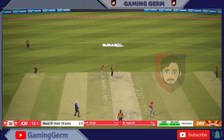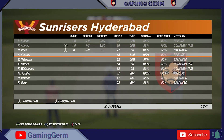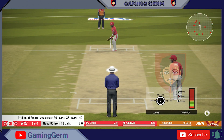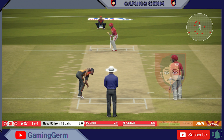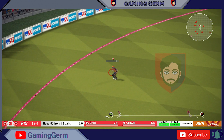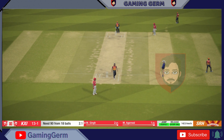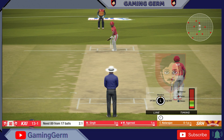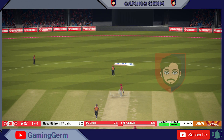A wicket falling in that over, and not many runs from it — one for 12. The right armer is coming on to bowl from the south end. Look at it! What a good shot. Big throw there, and it's on target. The batsmen didn't know where that was going.